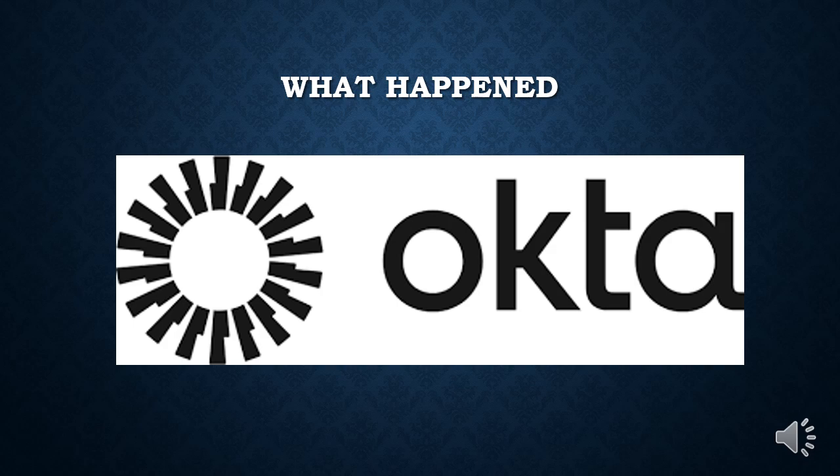What happened? From the Okta Advisory, within the course of normal business, Okta support will ask customers to upload an HTTP archive or HAR file, which allows for troubleshooting of issues by replicating browser activity. HAR files can also contain sensitive data, including cookies and session tokens, that malicious actors can use to impersonate valid users. Okta recommends sanitizing all credentials and cookies and session tokens within an HAR file.